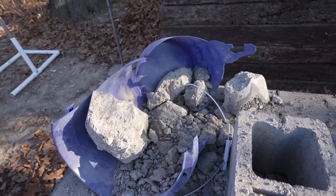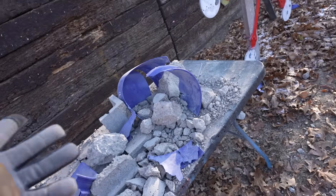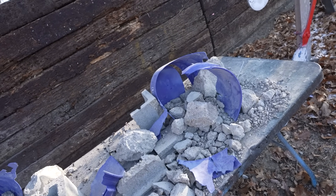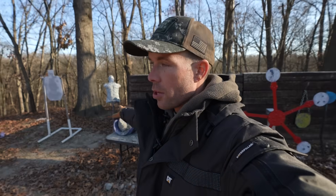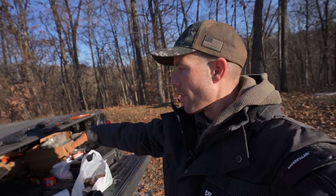Finally — we did it. So there's your answer: 65 rounds from the 5.56 versus roughly 35 rounds from the 7.62x39. Big difference. The AK-47 got through that 100-pound slab of concrete about twice as fast as the AR-15 did — 65 rounds versus 35 rounds, give or take a few. The 7.62 is far superior at hard barrier penetration, at least when it comes to concrete. It took quite a few more rounds than I thought it would, especially from the AR-15. This concrete must be a lot harder than the stuff we shot in the last video.